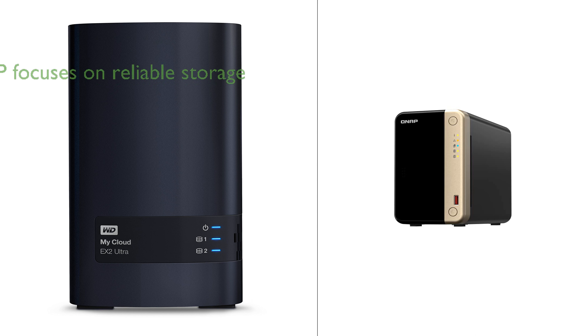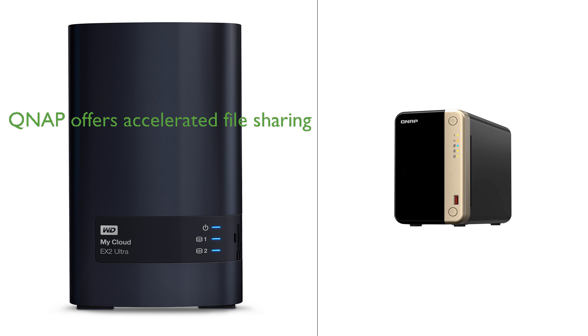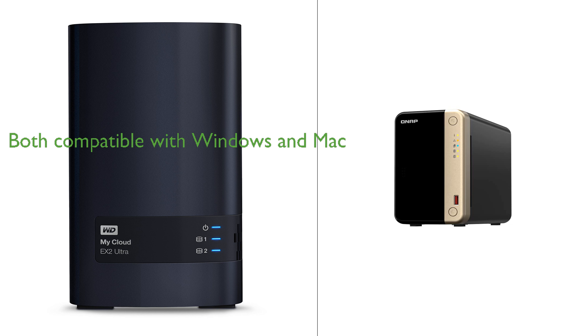Furthermore, it simplifies file and folder sharing and automatically syncs files across all your computers. On the other hand, the QNAP device, powered by an Intel Celeron quad-core processor, focuses on reliable and efficient data storage and transfer. It stands out with its dual 2.5 GbE ports for accelerated file sharing and its dual M.2 PCIe Gen 3x2 NVMe SSD slots for cache acceleration or SSD storage pools.